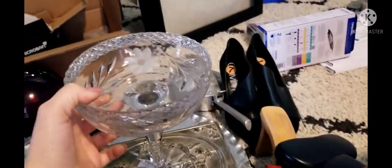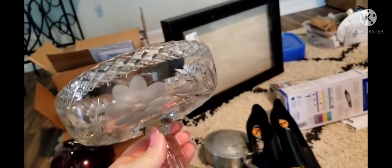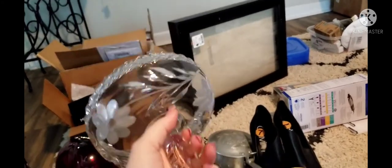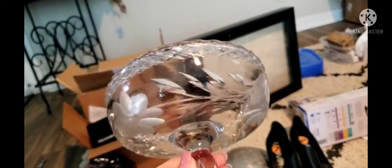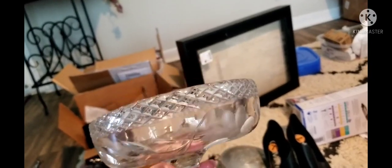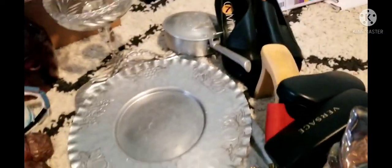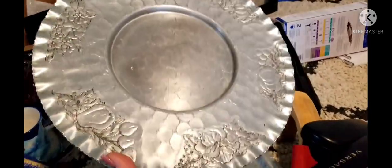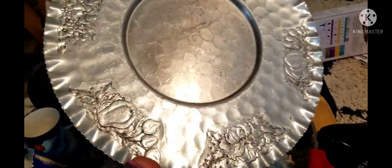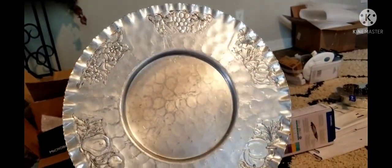This little margarita glass I got to display some of my jewelry, like spilling out of it. It's super duper heavy — I paid $5 for it, but look at the etching, it is gorgeous. Then here's another aluminum coat plate or platter — look at how pretty it is. This one was only $1.98 and yeah, it's got fruits on it.